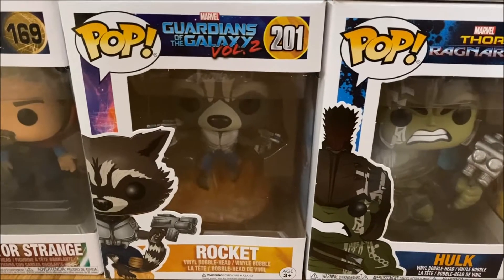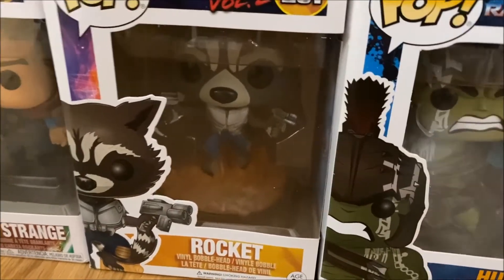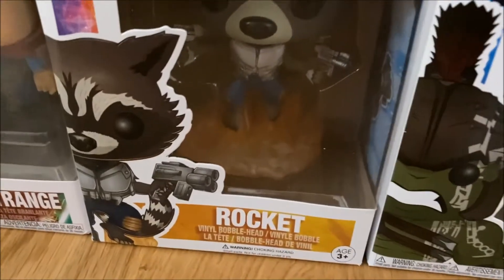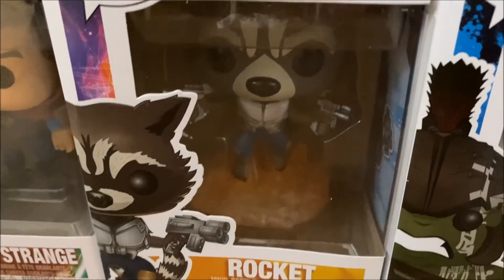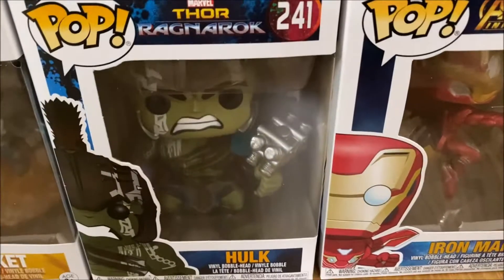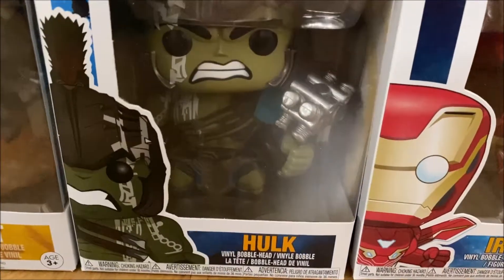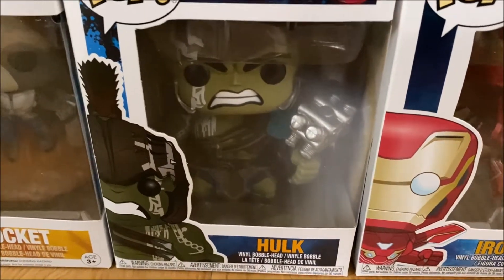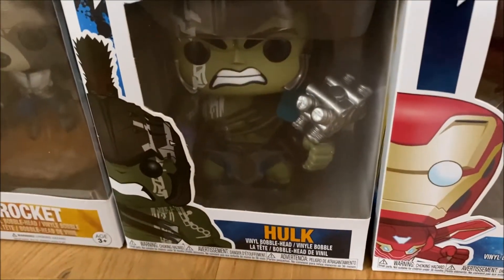Moving on we have Rocket from Guardians of the Galaxy with his flaming jetpack on the back — that's why he has the flames in there — holding both of the guns. Then moving on we have the Hulk from Thor Ragnarok when he's in his berserker mode in the arena, which is really cool with all the war paint and everything.